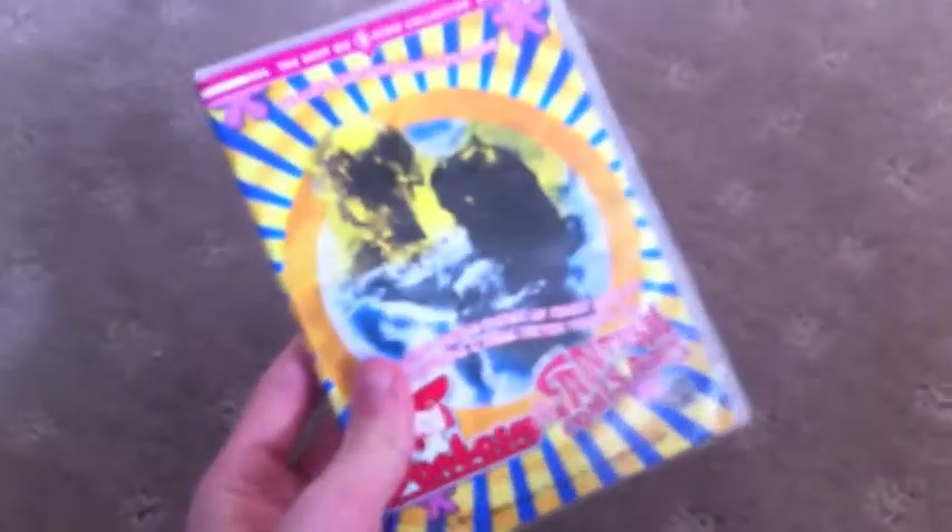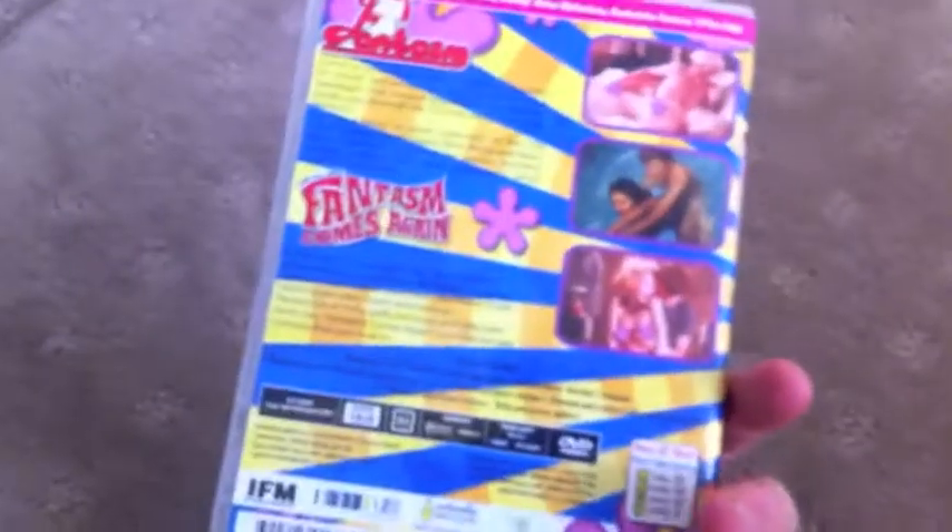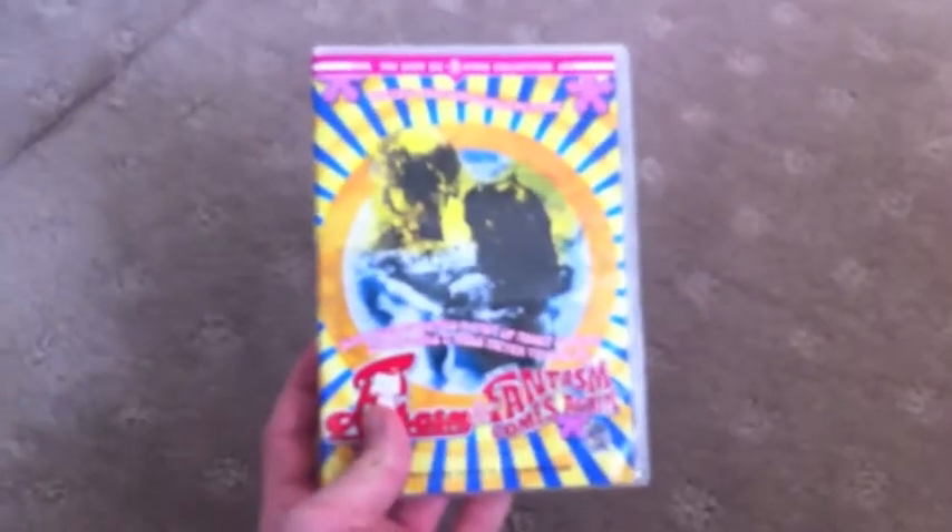Oh yeah, I found one more title just lying around — this is Phantasm and Phantasm Comes Again. This is a great Ausploitation movie and the first one is excellent. The second one is just crap. But yeah, that's another Umbrella title I just found lying around.